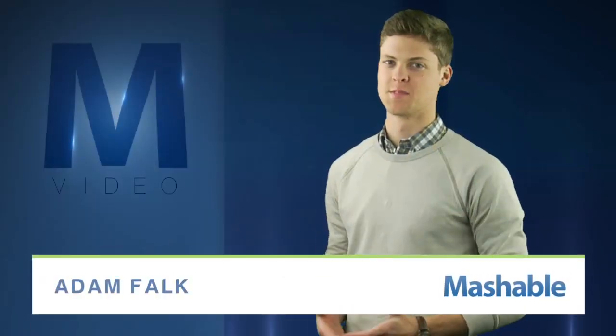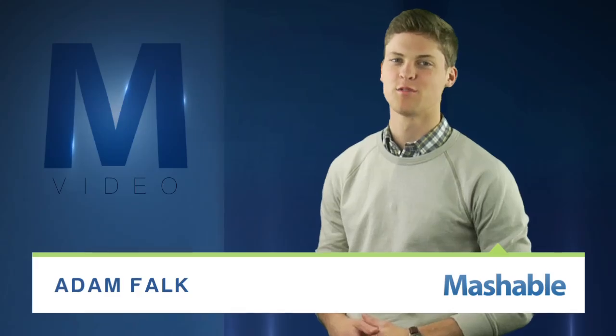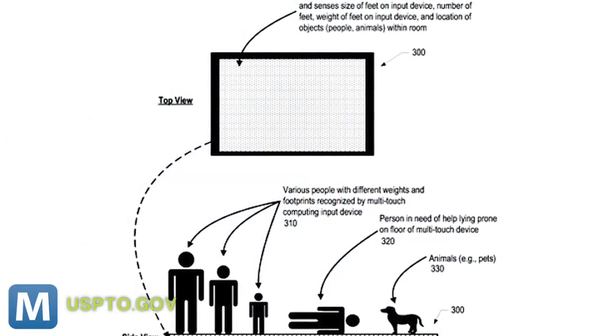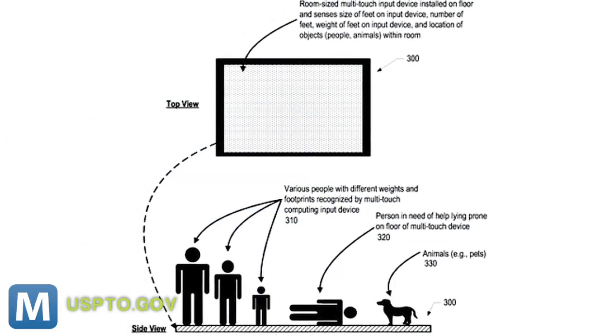For Mashable, I'm Adam Falk. Smart TVs, smart refrigerators, smart washing machines — this stuff's old news. IBM's latest patent: smart floors. Originally filed in 2009, this patent outlines a smart surface system that not only knows where you are at a given moment, but also how you're feeling.